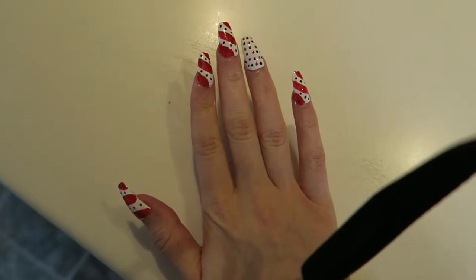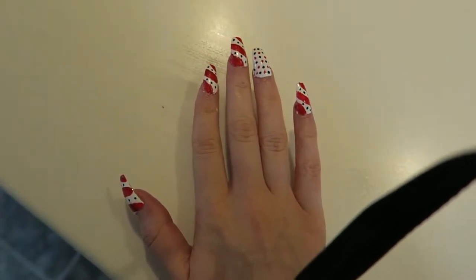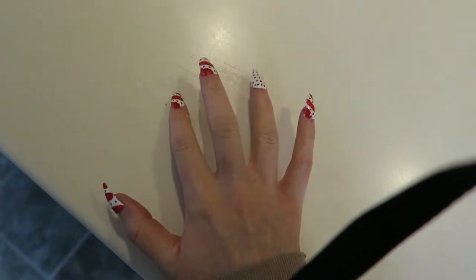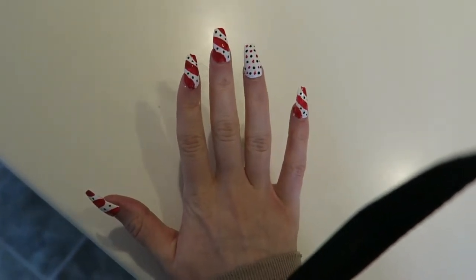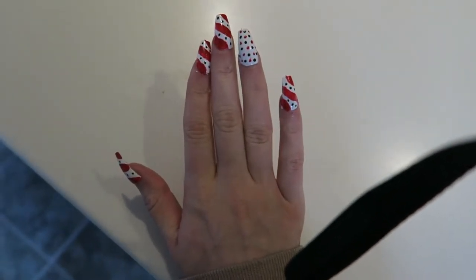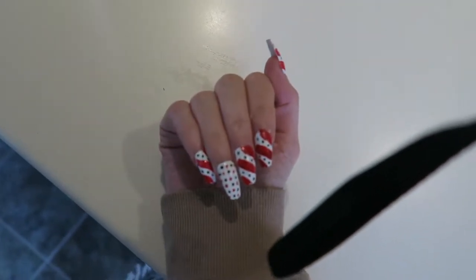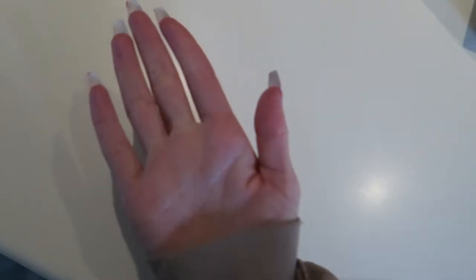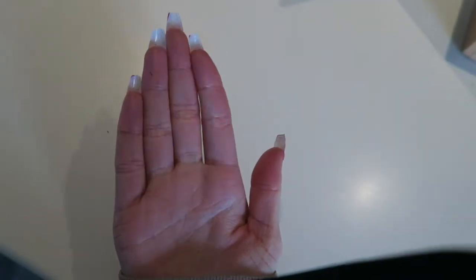I did a Christmas-themed nail last night. I tried to do little candy canes on these nails with the red, but I was struggling with making it neat, so it's not the neatest. Then I added some green dots — these are my Christmas nails. I never do this thumb because I like to actually be able to do stuff with long nails.